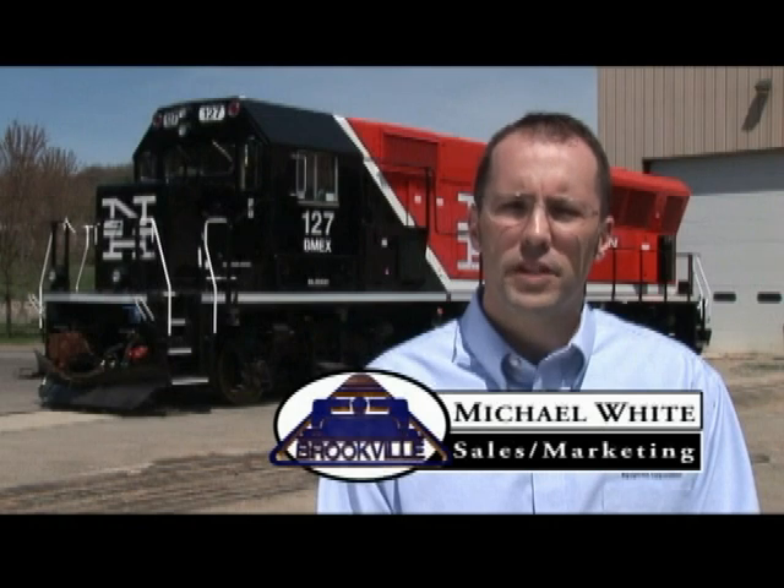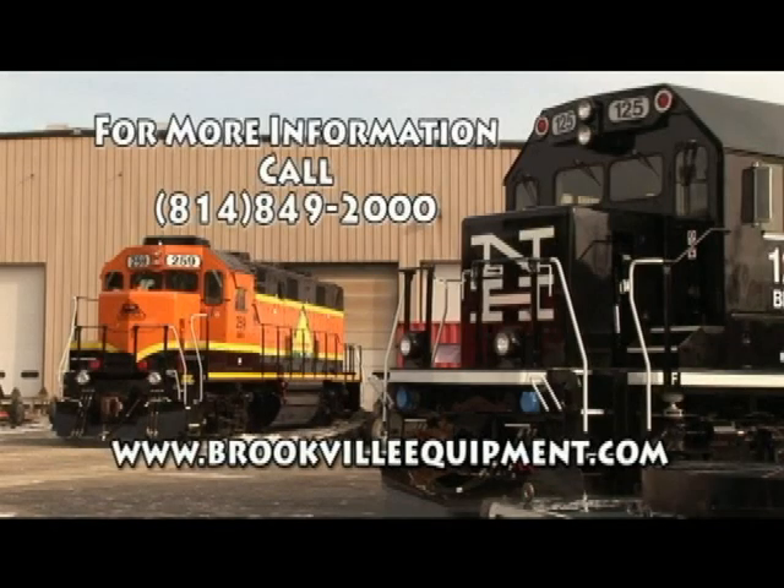On behalf of the entire Brookville Equipment Corporation team, we would like to thank you for your interest in our cogeneration locomotives. We hope that this video tour of our facility and the locomotive has provided you with a better understanding of Brookville's advantages and the craftsmanship involved in each locomotive that we build. At Brookville Equipment, our goal is complete customer satisfaction through continual quality improvement with innovative and cost-effective products.